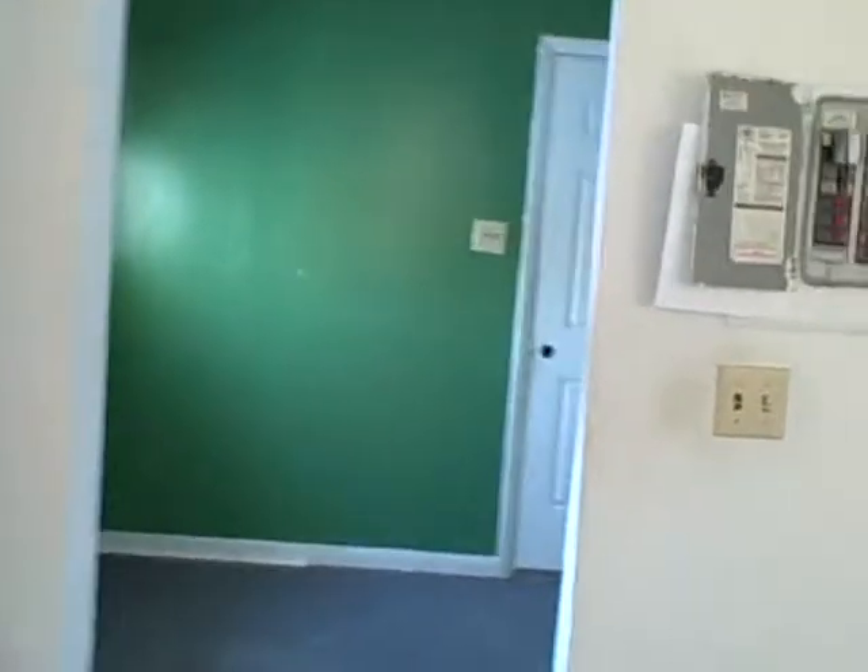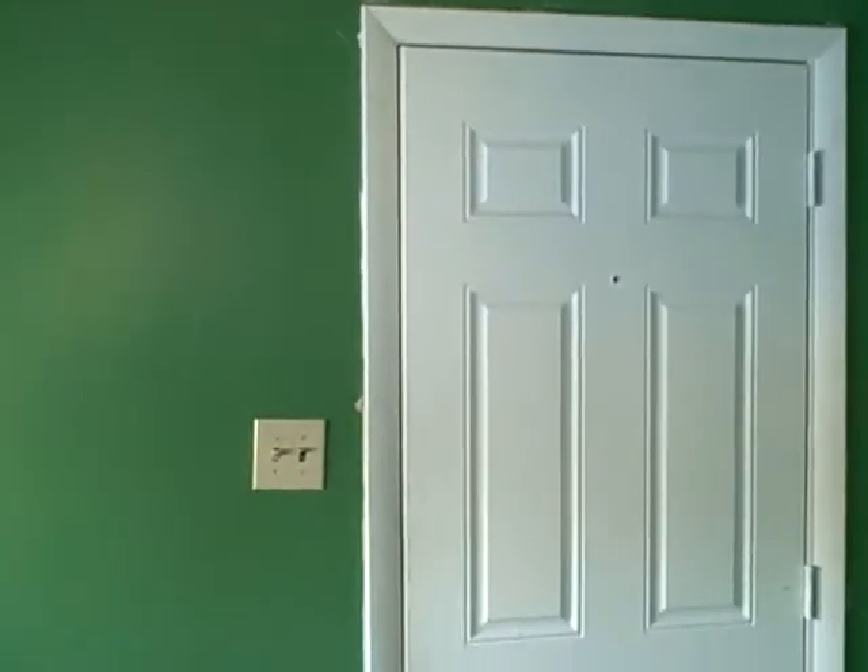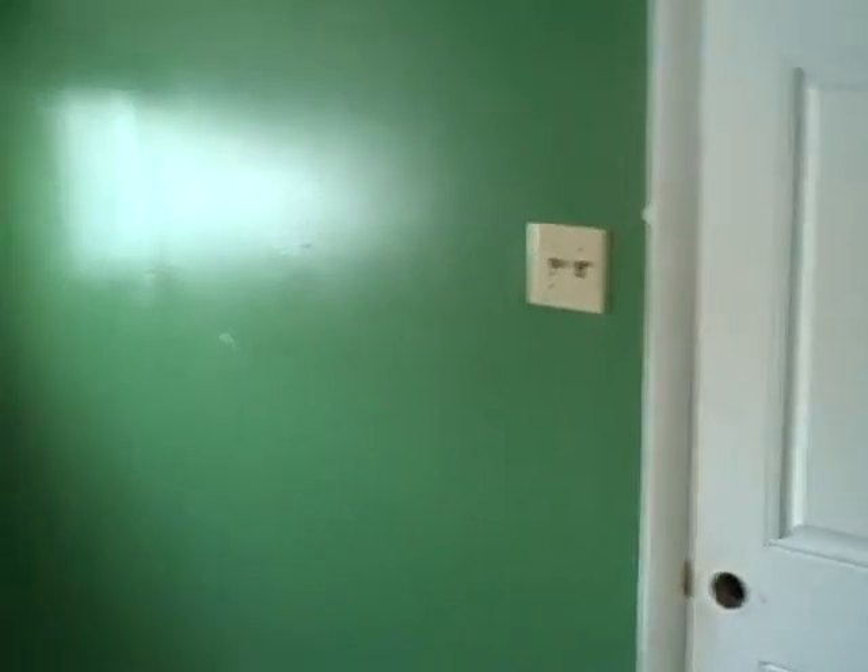Now we're going to come out of the kitchen and go into what looks to be a walkway. There's the door that goes into the garage, and there's the door going to the backyard. Both doors are in good shape. This is just a small room here. There's a pretty good sized window there and the ceiling's in pretty good shape.